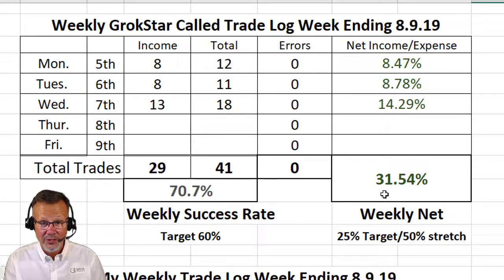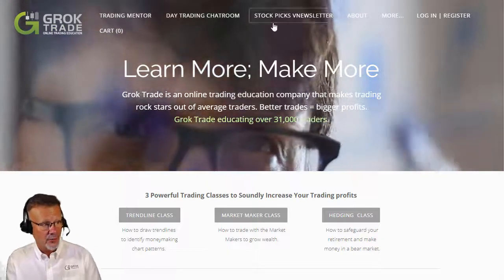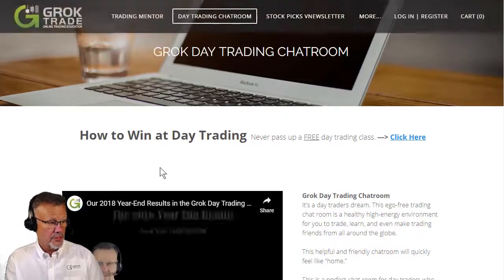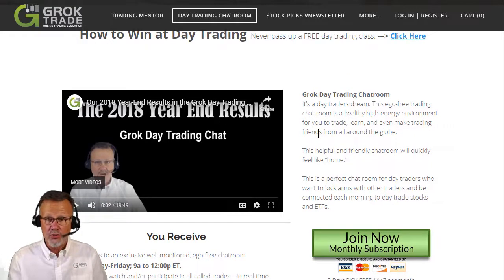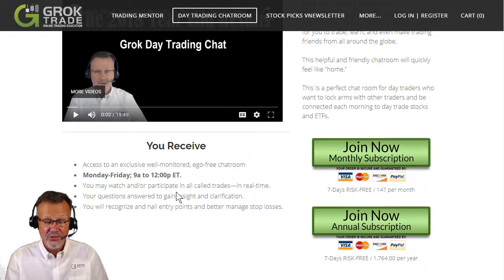If you'd like to do that with us, just go to groktrade.com. Go right up to where it says Day Trading Chat Room. You can look at a video about all of my year-end results right here, and go through every trade that we had last year to see what kind of work we do here. You can come into the Day Trading Chat Room at 9 o'clock Eastern Time. We look at the charts we're going to trade that day, and we sort through the 7,600 stocks and ETFs out there to find the few we're going to focus on when the market opens. We trade until about 11:30 to 12 o'clock Eastern Time.